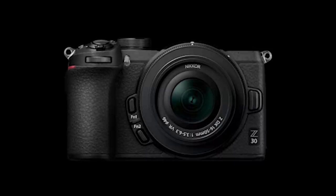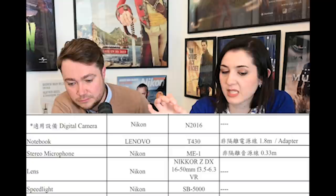Z30 rumours continue. Nikon Rumors published another confirmation of the rumoured Nikon Z APS-C mirrorless camera, codename N2016, this time from registration filings in Taiwan reported by Nikoshita. The filing lists: digital camera Nikon N2016, a 16-50mm kit lens which already exists, a microphone ME-1 suggesting a 3.5mm jack, a Speedlite SB-5000 suggesting a hot shoe, an EN-EL25 battery with MH-32 charger — the same used by the Z50 — a USB cable UCE24 at 60cm, and an HDMI cable suggesting an HDMI port.